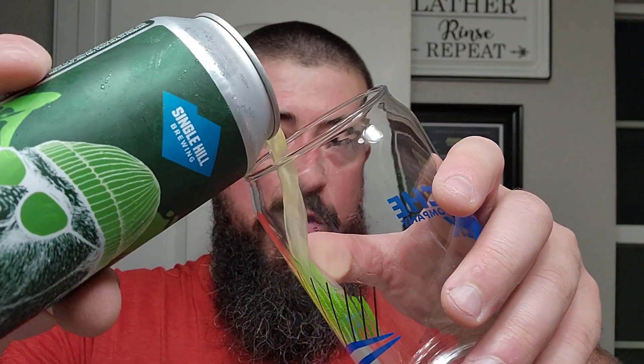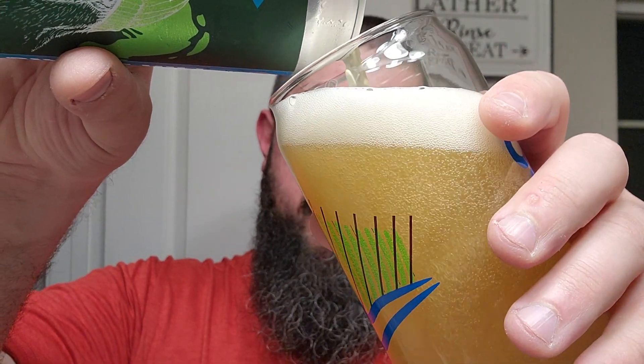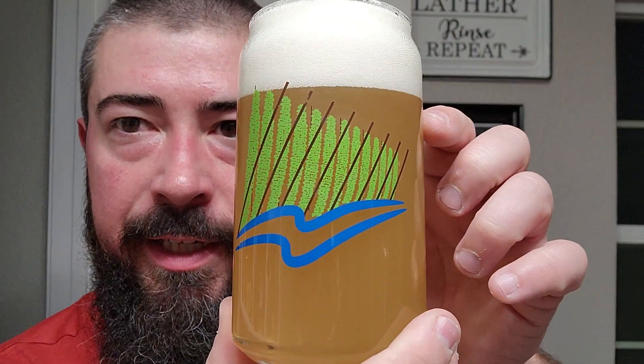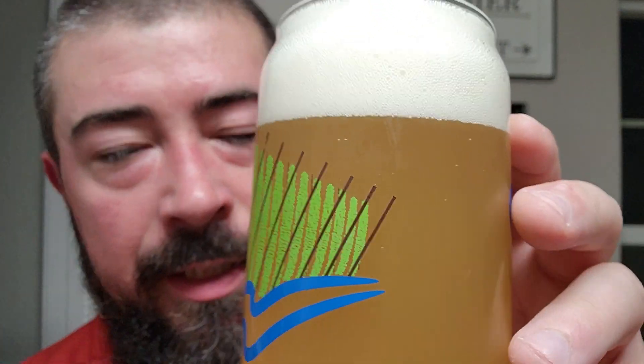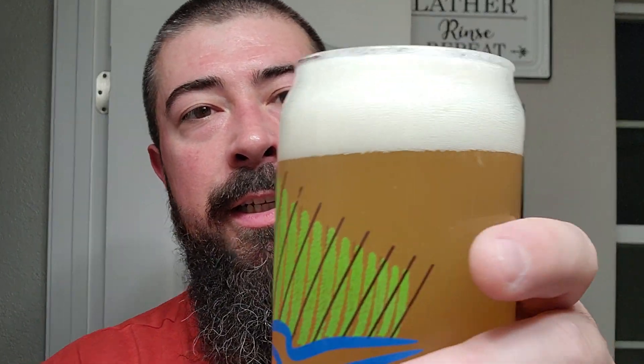Let's go ahead and pour this up. I'm using one of these good old can-shaped glasses — I don't know if they have a specific name but they're pretty popular. Looking at the beer, you can see nice hop fields on the can. On my side it's a bright yellow haze, not overly opaque but definitely hazy, with about two fingers of bright white head. Getting a little bit of citrus and a little bit of pine off of it. Cheers.